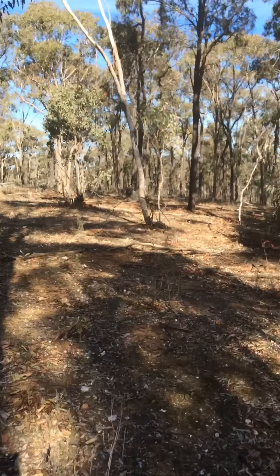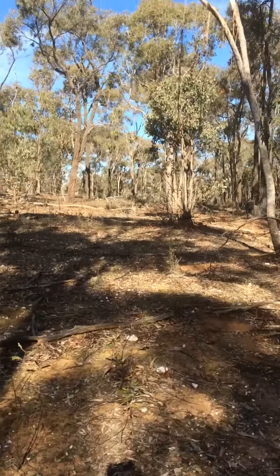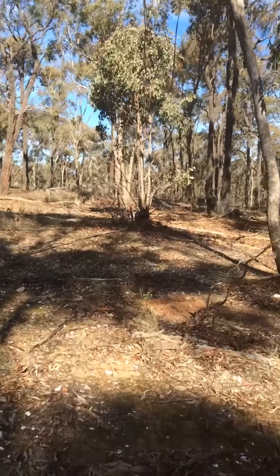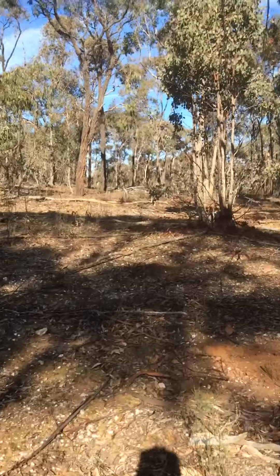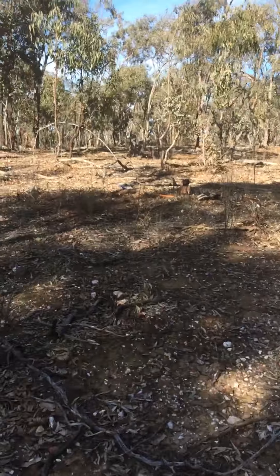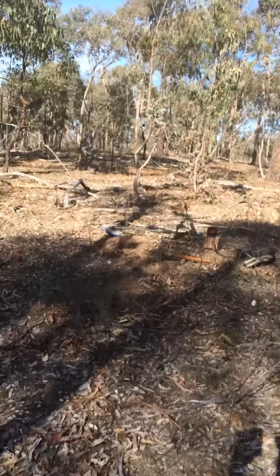Over in Homebush doing a bit more detecting — second time I've been over here. Last time we came over I got a 0.3, just amongst those trees over there. I've plucked six so far just around in this section here. They all come straight off the reef, they're all reefy.